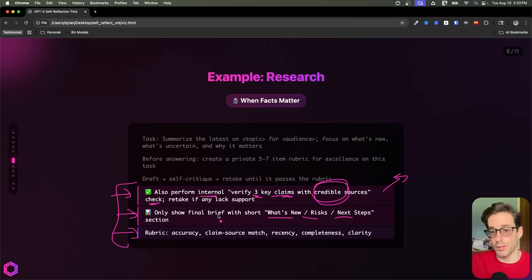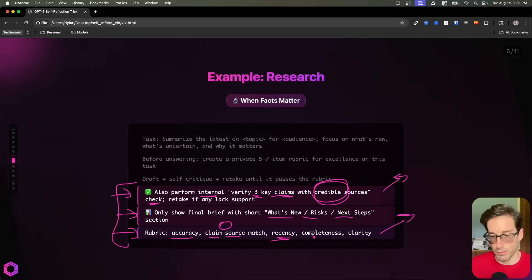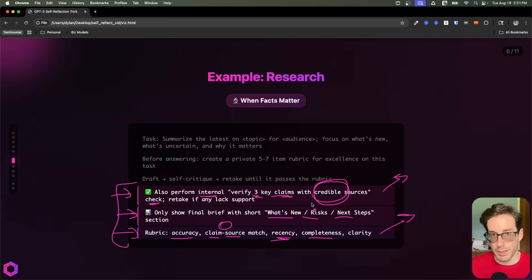Another thing you can be explicit about is the rubric, if you want it improved for your preferences. If you don't necessarily know what the rubric should be, don't worry — you can have the AI do that. But in these examples, I've been explicit about the rubric because sometimes I have an idea of what I want when it comes to excellence. So for research, accuracy matters — the claim and the source need to be matched, the recency of the data should be recent, it should be complete based off different sources, and it should be clear when writing the output.